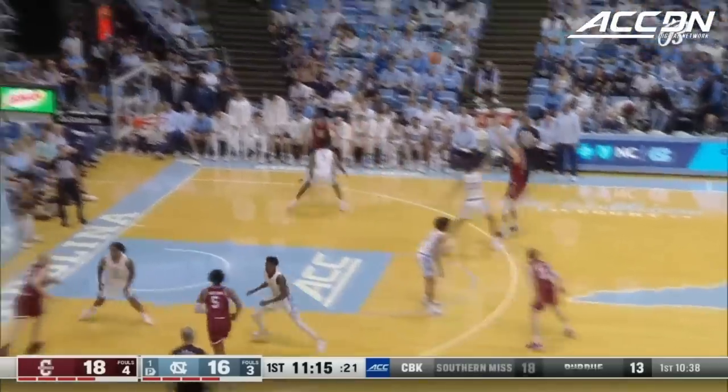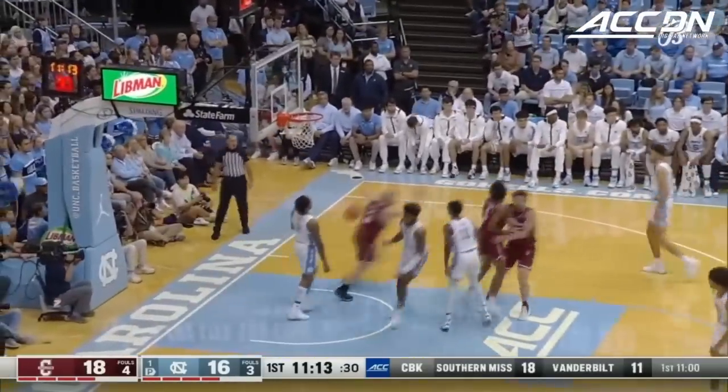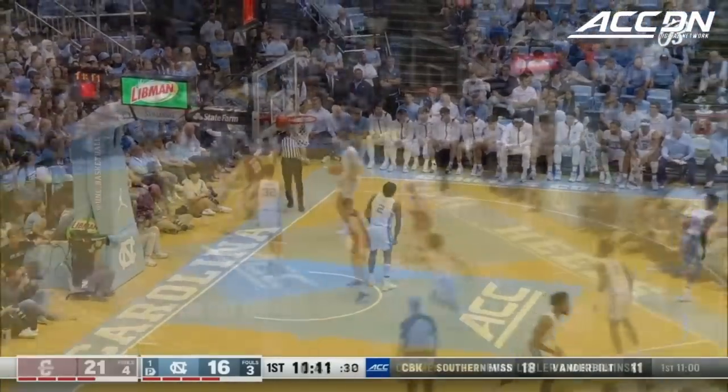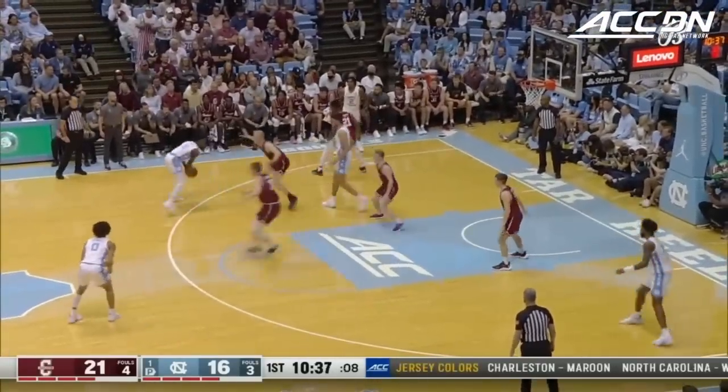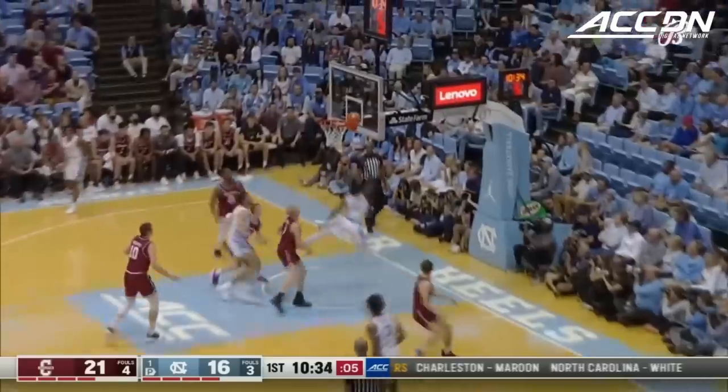You've got five guys out, a lot of driving lanes, and the bigs are hitting threes. At least one of those guys is here tonight. I spent a lot of time in Charleston — it is a beautiful city, a great sell for a recruit.